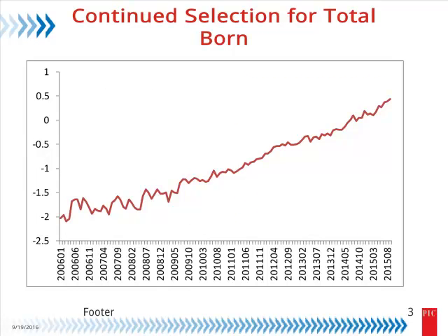Looking at PIC's total born genetic trend for the last number of years — no different than probably lots of other breeding objectives — you see a very nice steady increase. Depending upon the emphasis, it's a lowly to moderately heritable trait; you can make anywhere from a tenth to thirty-five hundredths of a pig per year improvement. But if you do this only, you get unintended consequences: larger litters with lower birth weights, more individual litter variability, and a higher percentage of pigs that can't hit the full value target.